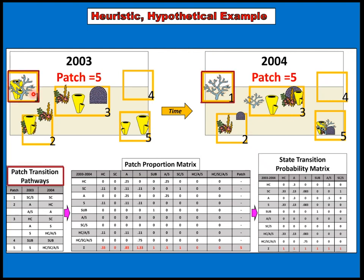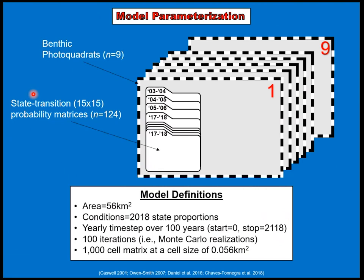Starting in patch one in 2003, we see an interacting soft coral-sponge transition solely to a soft coral. This is logged in the patch transition pathway as a change from that interaction to a solitary soft coral. Because that was the only state proportioning that patch, it's a probability of one. The same process is done for patches with more states — their proportions are fractioned to ultimately produce the state transition probability matrix. Model parameterization used 9 photo quadrats with a 15×15 probability matrix, built by year pairs from 2003 to 2004, etc. A key model definition is that 56 square kilometers is the colonizable hard bottom within Broward County, provided by Brian Walker. We used conditions from 2018 to project into the 22nd century.